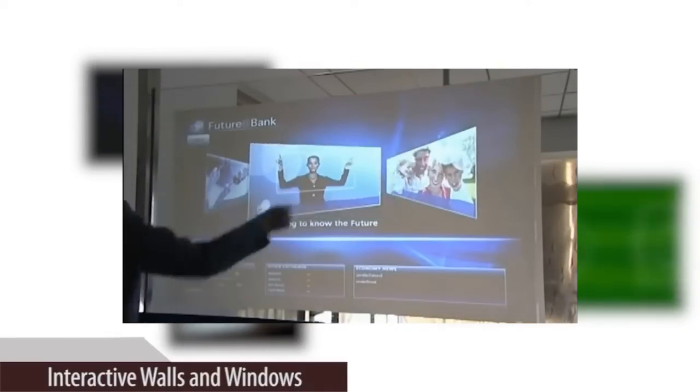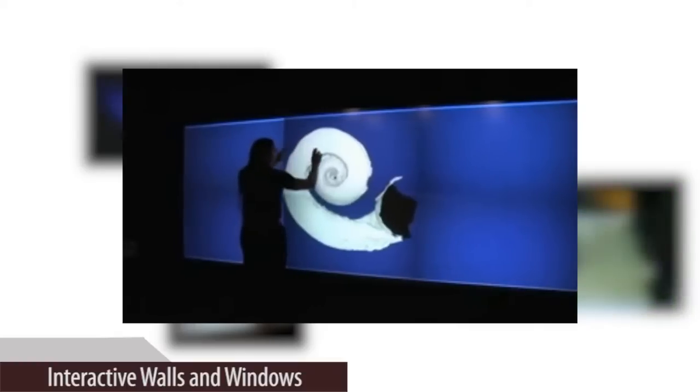With the ability to manipulate a projection environment, we turn any surface into an innovative and captivating experience that appeals to all demographics.